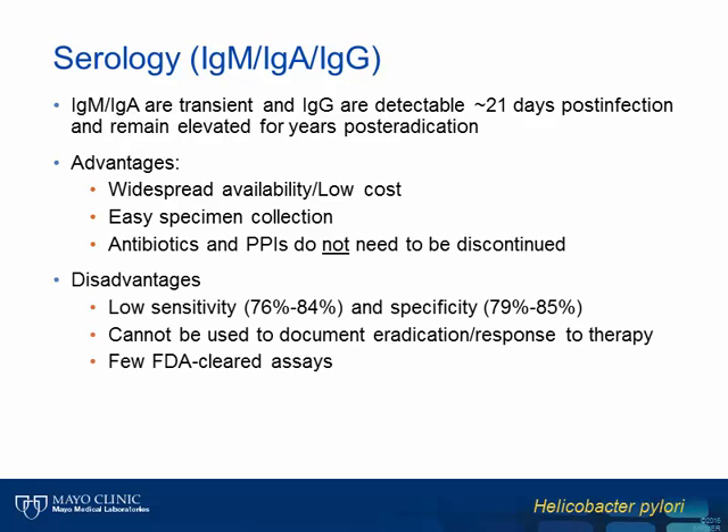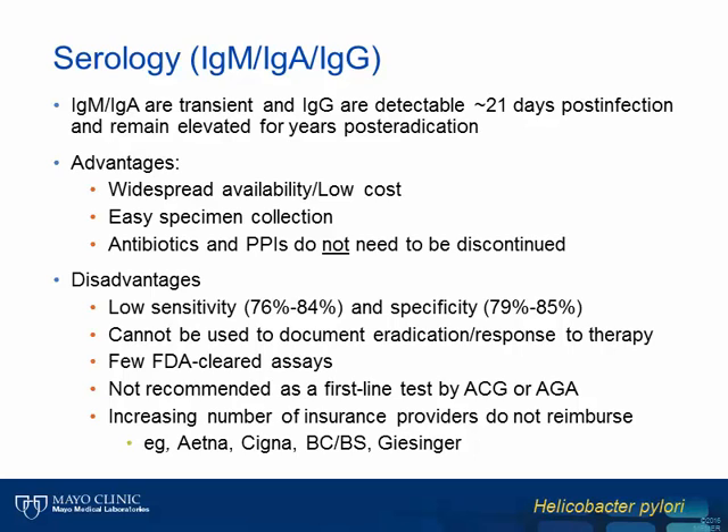The disadvantages of serologic testing are many. Their overall sensitivity and specificity are low for both acute and chronic H. pylori infection compared to other non-invasive assays. Additionally, serology cannot be used to document eradication of H. pylori post-treatment, as IgG antibodies will remain detectable for months to years. There are also very few FDA-cleared assays available, and neither the ACG nor the AGA recommend their use as first-line tests for diagnosis. Finally, due to these limitations, an increasing number of insurance providers are no longer providing reimbursement to patients tested for antibodies to H. pylori.